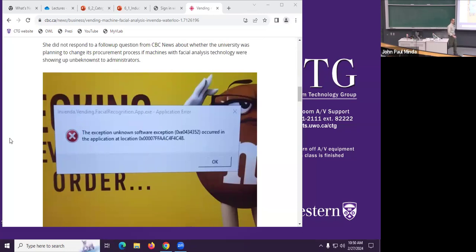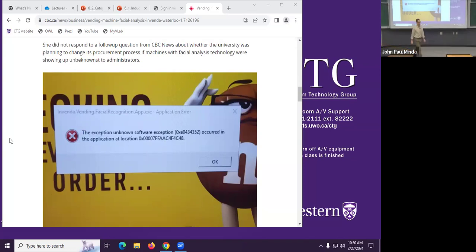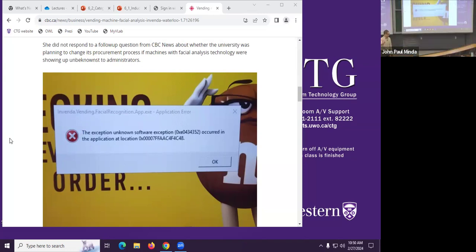Have you ever seen these error messages on some of the vending machines in the UCC? I've seen these error messages pop up, which always makes me worry — why is there an error message on my vending machine? The vending machine should be simple: you put money in and you get pop or chips out. But some of them are smart vending machines, so they occasionally throw an error code. And then it says: ivenda.vending.facialrecognitionapp.exe application error.